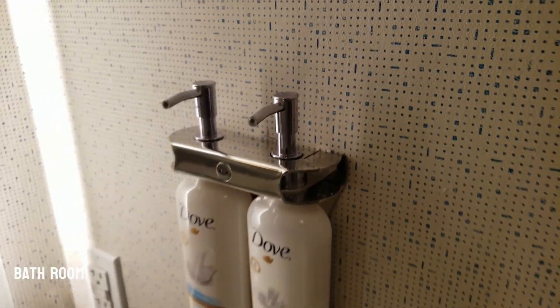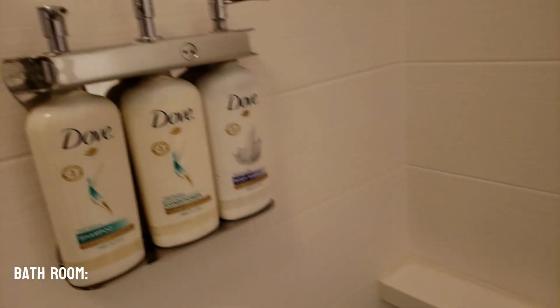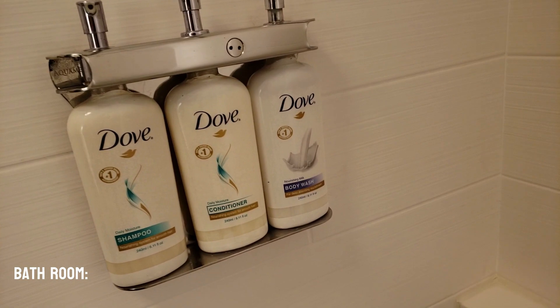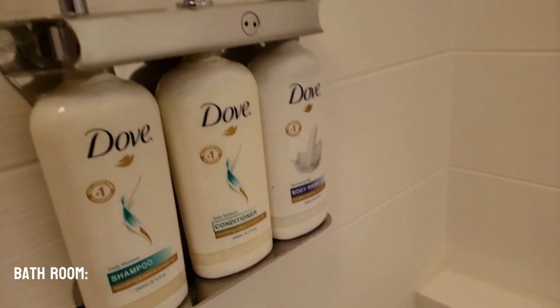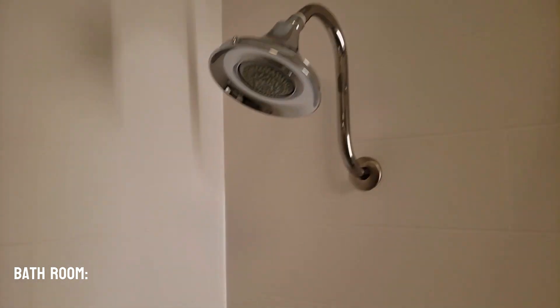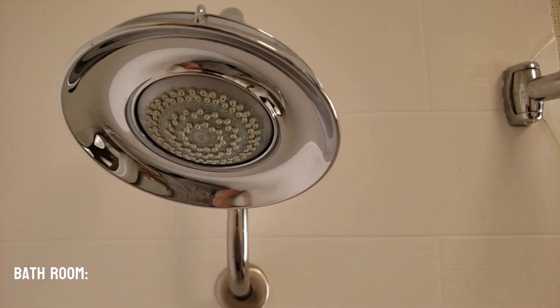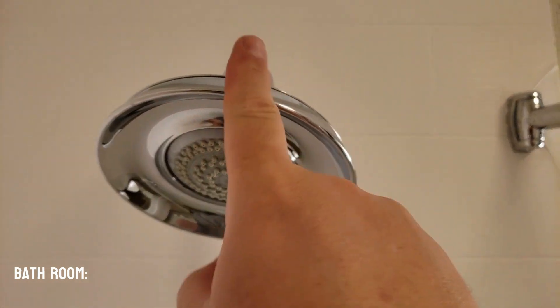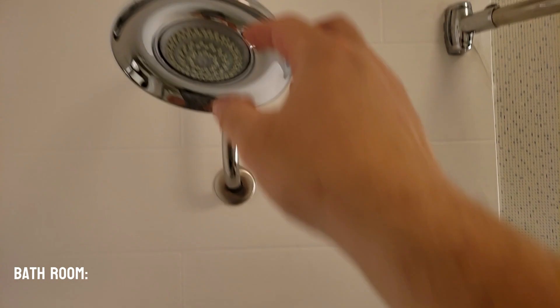This one here has Mama's favorite — the Dove hand wash and body lotion. And it has Mama's favorite shampoo, conditioner, and body wash by Dove. We definitely like when they have that. This one here has a pretty tall shower head, about six foot tall. So I'm a little bit taller than that, so I'll have to duck a little bit. But it is on the curved neck, which is pretty nice.